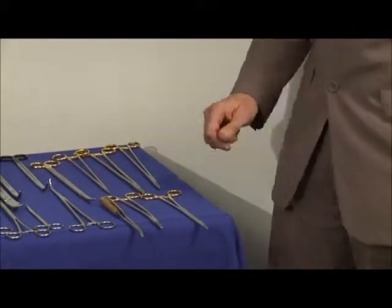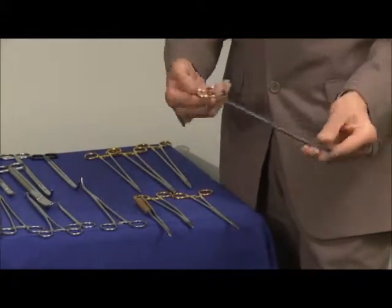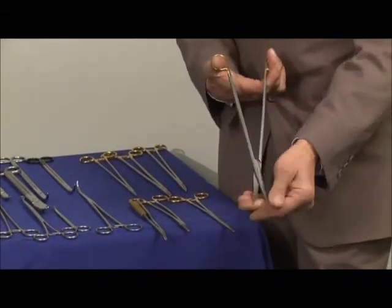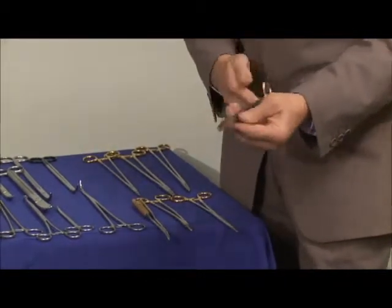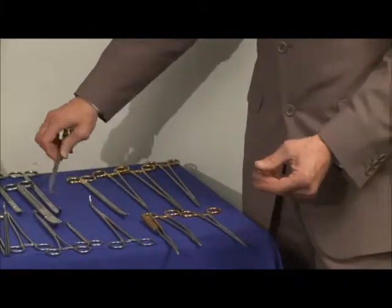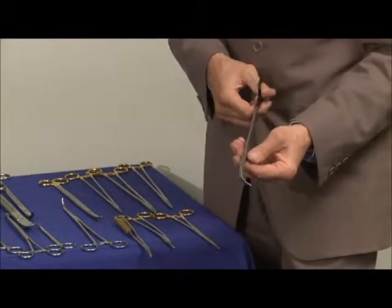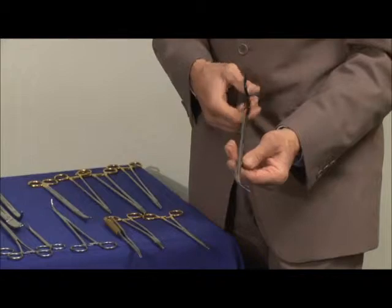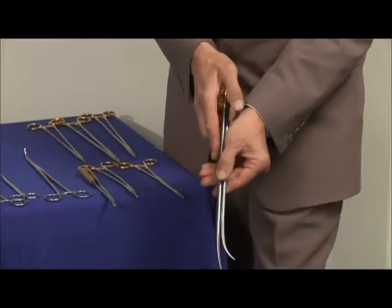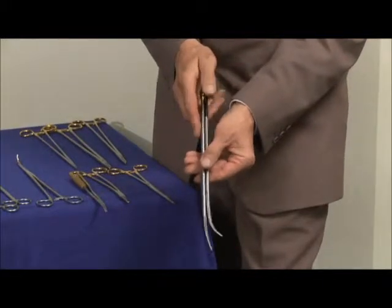Moving on to scissors now. We've got a tungsten carbide Metzenbaum of 33cm, with its distinctive gold bows, tungsten carbide and satin finish. This is a standard curvature scissor. We do extra curved scissors as in this scissor I'm going to show you now, which is a black bow scissor — the serrated edge scissor — but if you look at the curvature on that as opposed to the last scissor. This is purely surgeon's preference but these are available through the catalogue and website.